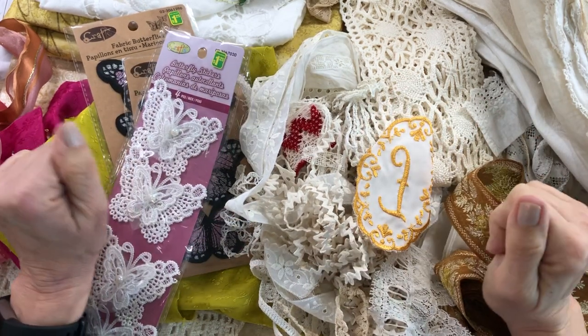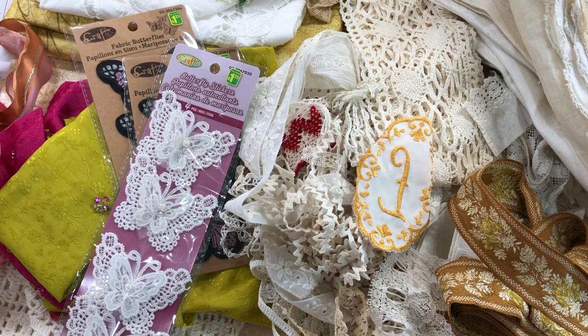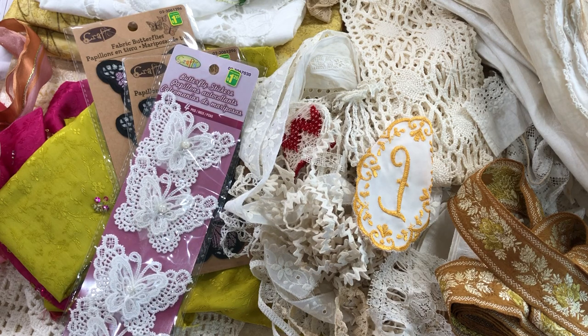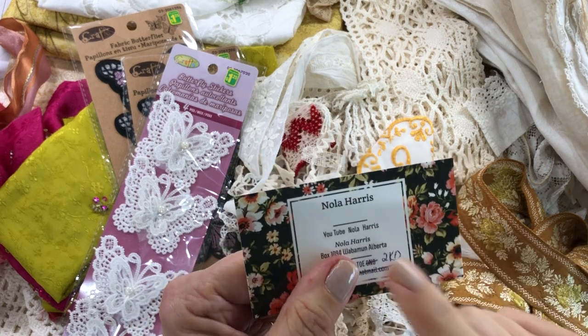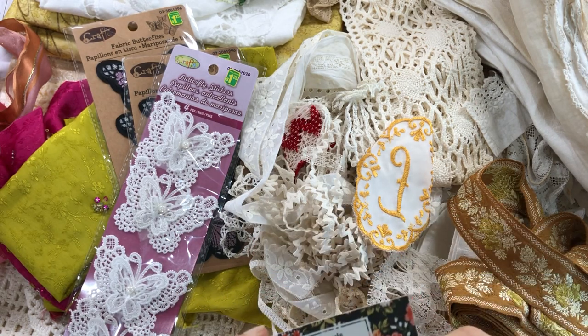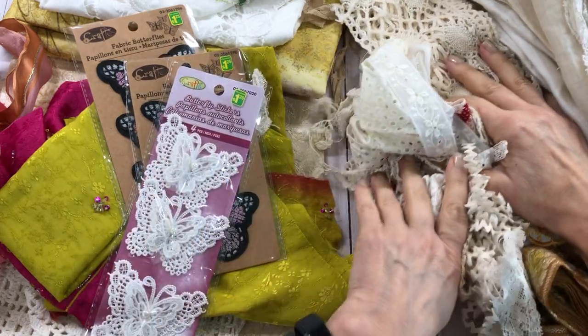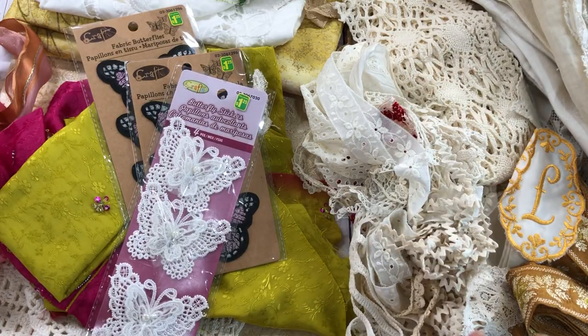Hello everybody, Mimi here, and I wanted to show y'all all my wonderful stuff that I just got recently from doing some shopping. I have done some eBay shopping, went shopping with my mom last week, and also got some stuff from Nola Harris, which she sells on Facebook. She has a Facebook group that she's selling on, and she's out of Canada, so I picked up a few things from her.